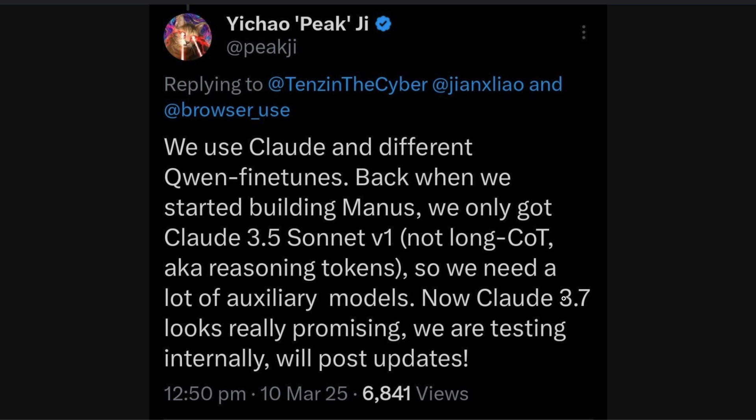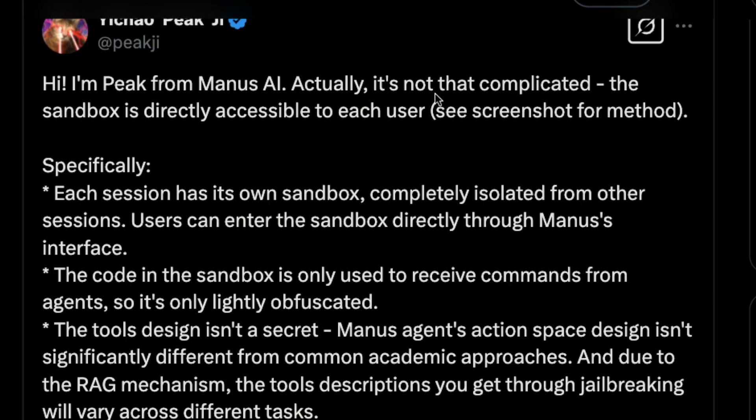This entire saga reveals one important thing: this is a promising sign for open source models. It's not black magic and they haven't trained their own model from scratch. This is not a DeepSeek moment like influencers are marketing it — this is definitely something open source can achieve. I can't wait to try open source alternatives that are almost the same as Manus. Let me know in the comments whether you think this is just a simple Claude wrapper, or whether there is good science and engineering behind it. Happy Prompting.